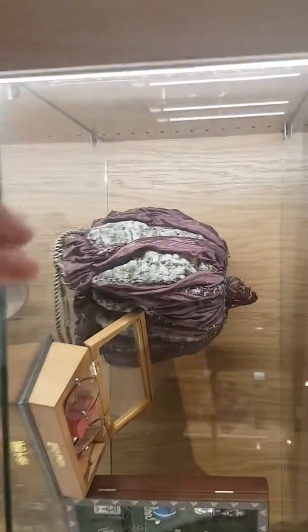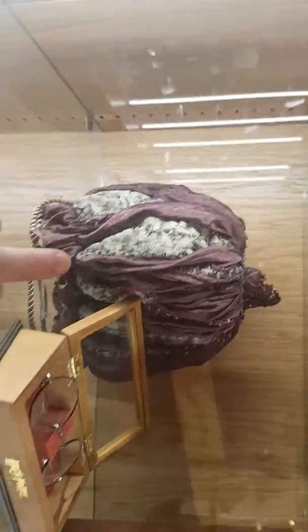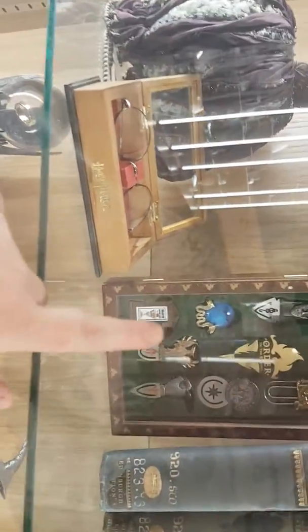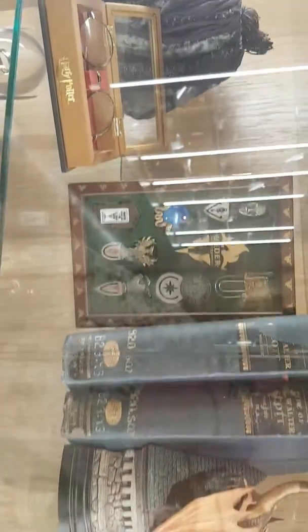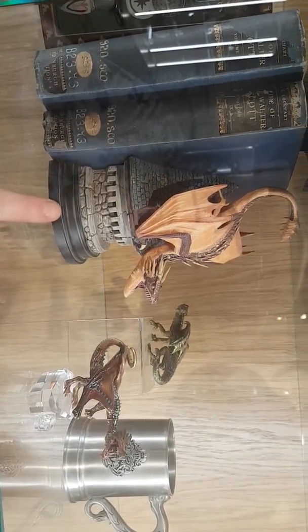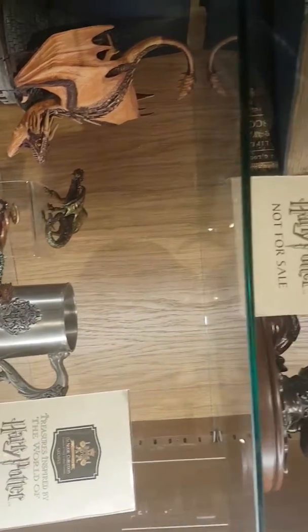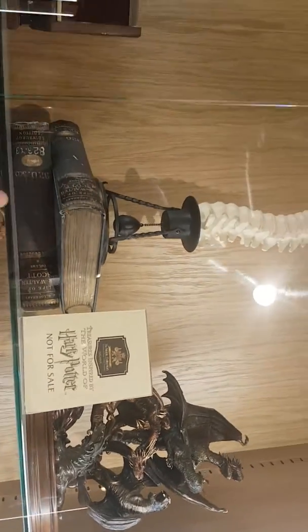They've got all Harry Potter stuff — that's Hermione's bag. We've got the glasses. Oh, those are cool, they look like bite marks. That's the dragon from the Triwizard Tournament. And that's the candles.